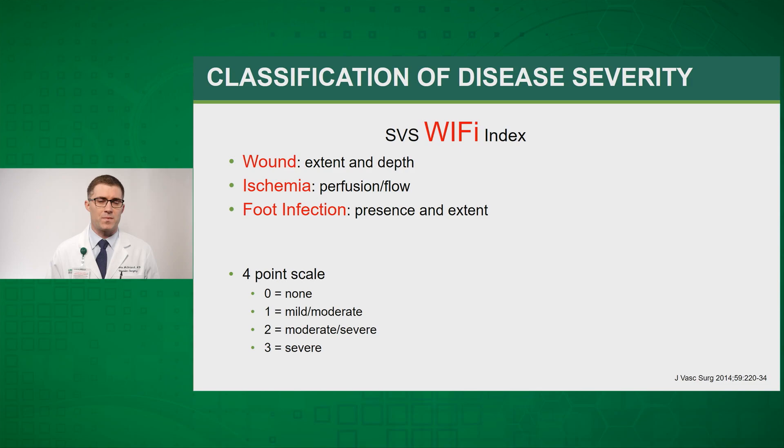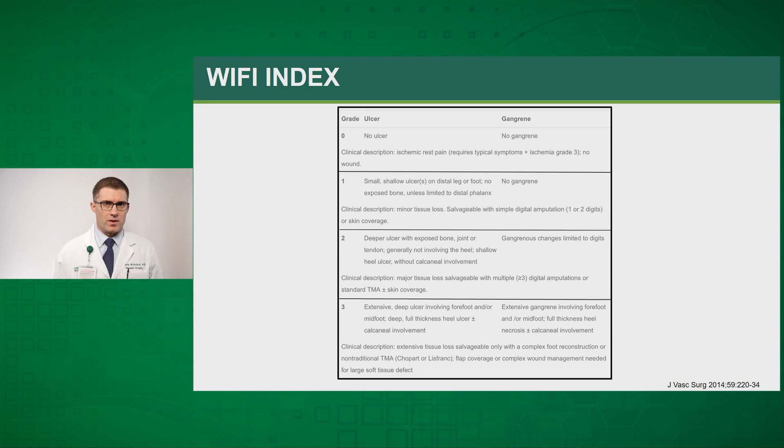The WIfI staging system was described in an article from the Journal of Vascular Surgery in 2014. WIfI stands for Wound, Ischemia, and Foot Infection. Each group is classified on a four-point scale and they are combined to give an overall stage that reflects the overall risk of amputation for each particular patient.